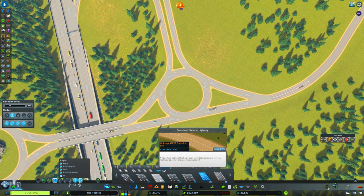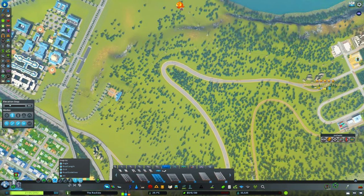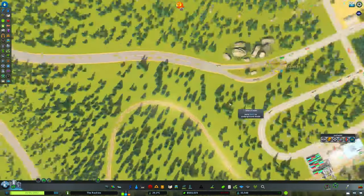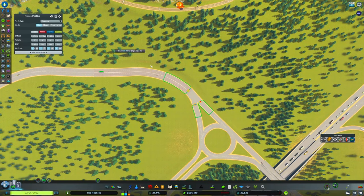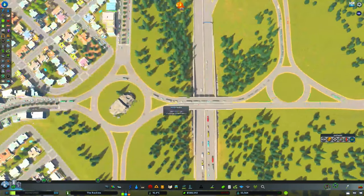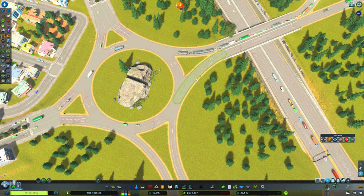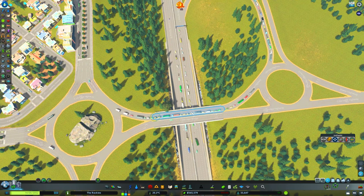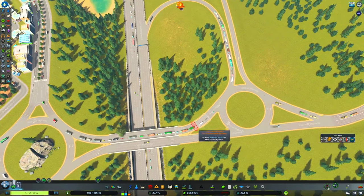We're going to come into our four-lane national highway and upgrade this all the way along. The reason for this — we're not going to do it right now — but we will be adding an interchange over here that will connect up with our university. So this is going to be important in the future, not super important now, but we're getting ready for it. We'll square this up. We'll have to change these as well, but that's okay. Now we can square these up too. Let's do the same here and move these around a little bit because we're seeing a little bit of clipping.